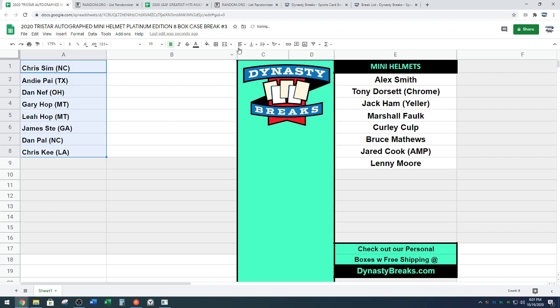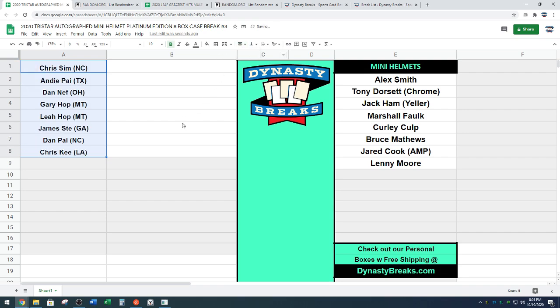All right, there's our draft order. I will put a two-to-three-minute timer. We'll go a little over if you guys are talking trade. On the screen, I'll turn down the sound, talk trade, and then we'll start our draft. And Leaf Greatest Hits is up after that.